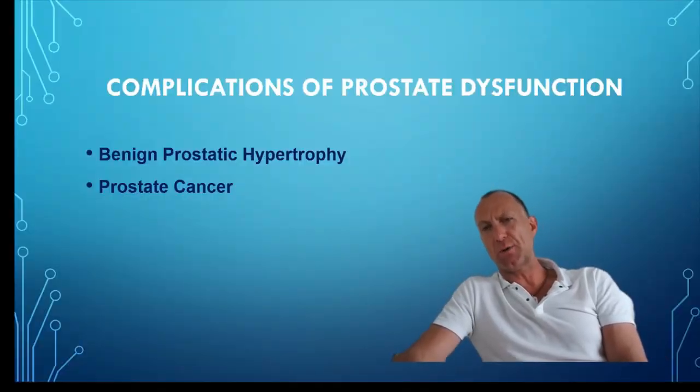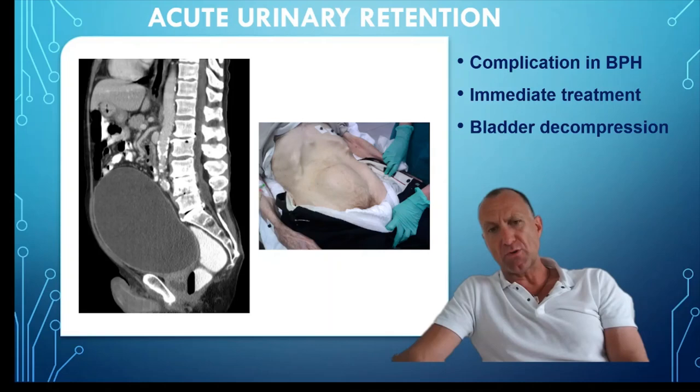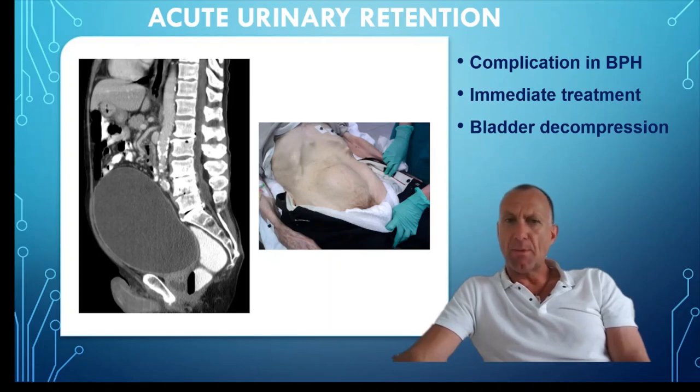That was a useful look at some of the screening methods GPs may request. Let's look at some of the complications of benign prostatic hypertrophy and prostate cancer. A key complication of BPH is acute urinary retention. The prostate gland sits snugly around the prostatic urethra, so any enlargement could impede this canal, leading to damming back of urine and massive bladder distension, which could track back to the kidneys and potentially be fatal.